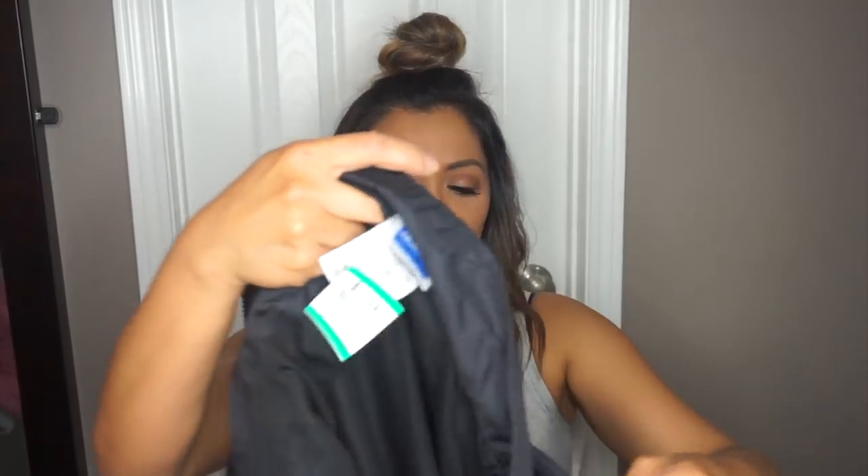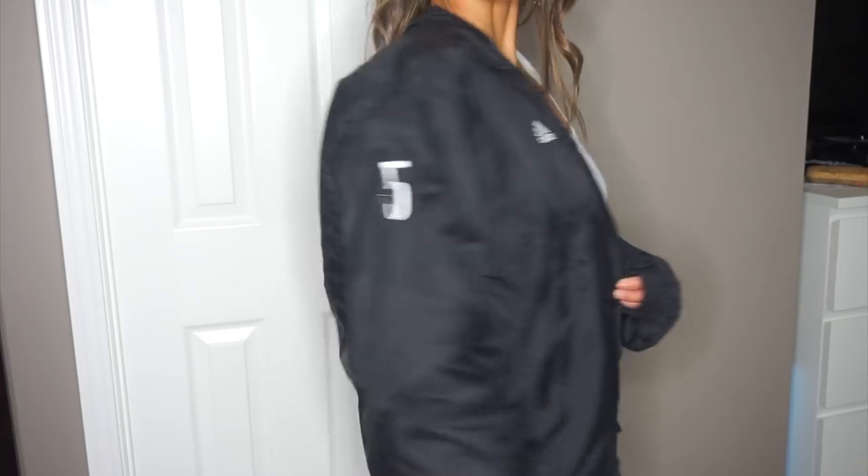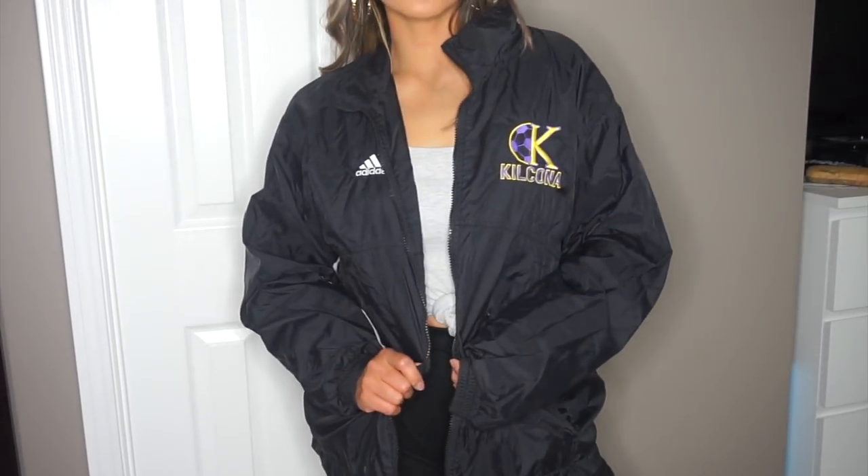And then I got this Adidas windbreaker. It has a number on the side and the Kona logo — I think it was for a soccer team or something. This one was $13.99. It's still pretty cute, and maybe somebody out there would want it. I might keep it for myself, or I might put it on Depop for anybody who wants a vintage style windbreaker — still deciding on that.